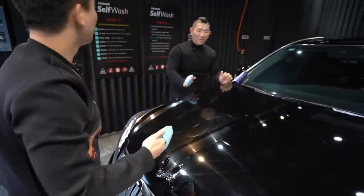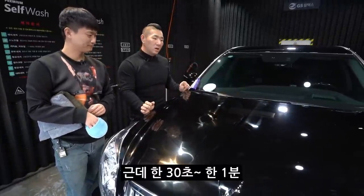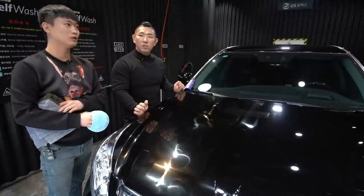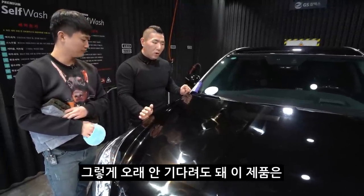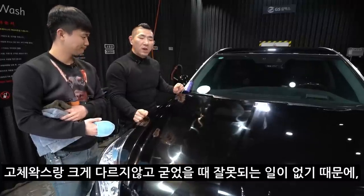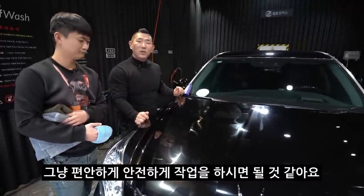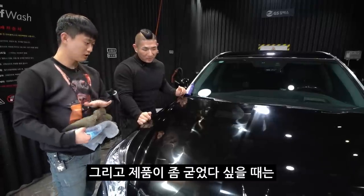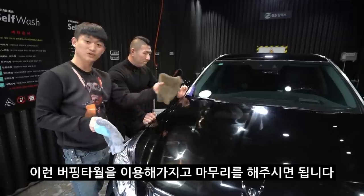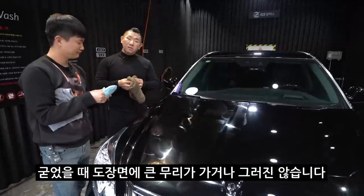자, 이렇게 발라놔주고, 이 제품의 특성은 약간 기름기를 껴요. 근데 한 30초에서 1분 정도, 그렇게 오래 안 기다려도 돼요. 거의 바르자마자 고체 왁스랑 크게 다르지 않고, 굳었을 때 잘못되는 일이 없기 때문에 편안하고 안전하게 작업하시면 될 것 같아요. 그리고 이렇게 제품이 좀 굳었다 싶을 때는 버핑 타월을 이용해서 마무리해주시면 됩니다. 굳었을 때 도장 면에 큰 무리가 가거나 그러진 않습니다.